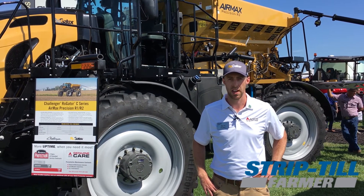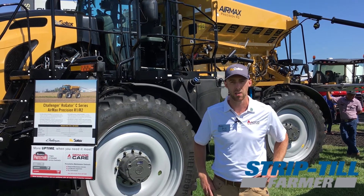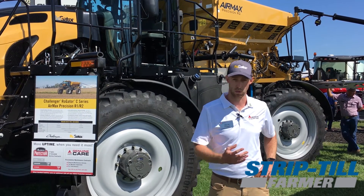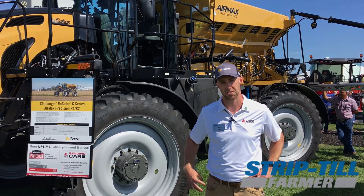You can top dress with it. You can throw larger tires on it — maybe a 650 float style tire — and with that increased box capacity you're going to be able to apply nutrients all fall long. Again, this is a Rogator Air Max Precision R1/R2 system on a Rogator chassis.